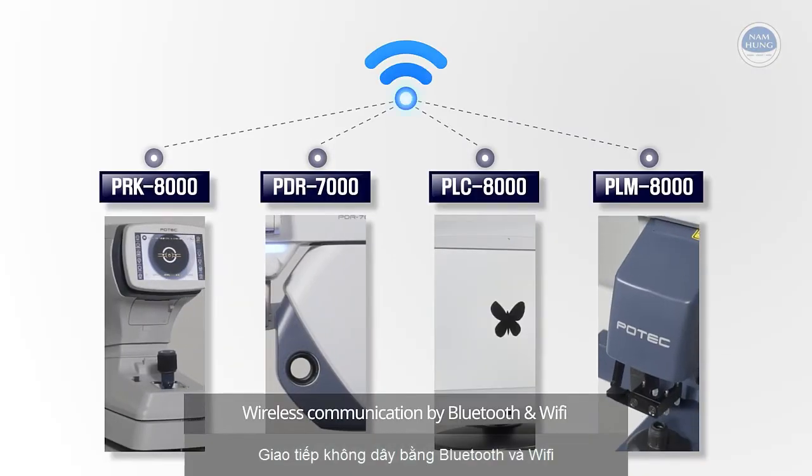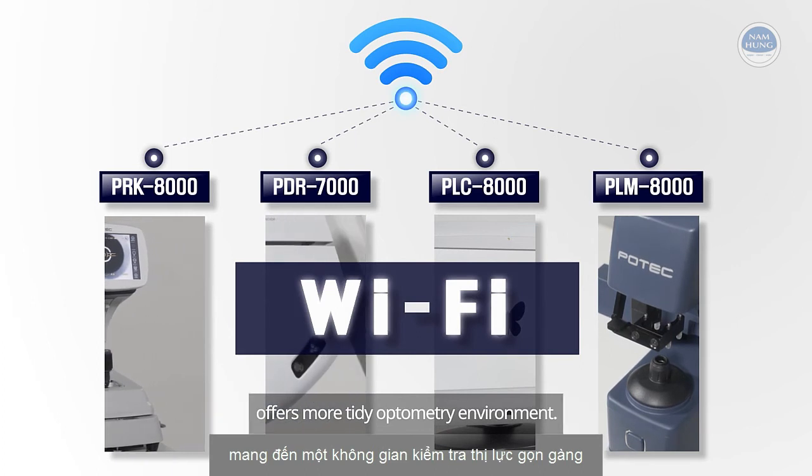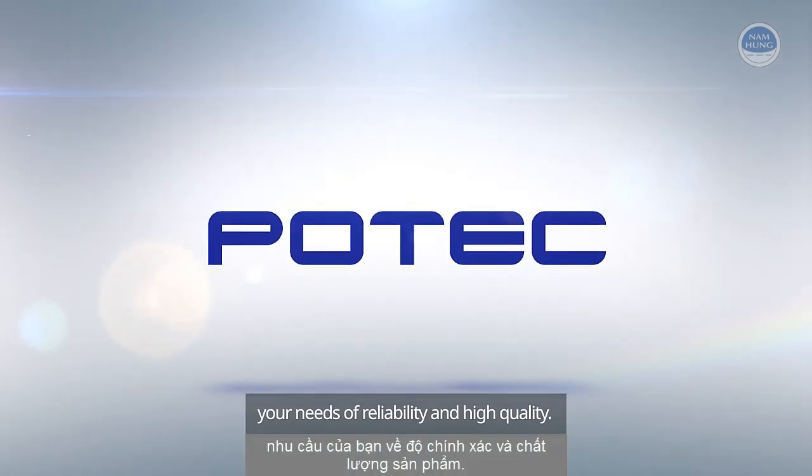Wireless communication via Bluetooth and Wi-Fi offers a tidier optometry environment. Potec ophthalmic instruments — best meeting your needs for reliability and high quality.